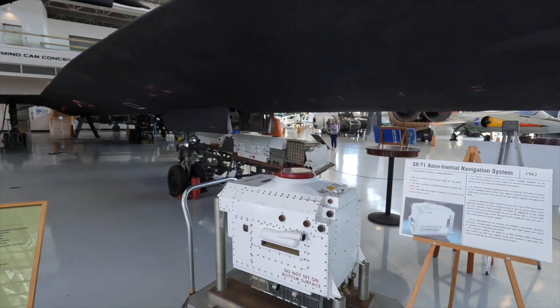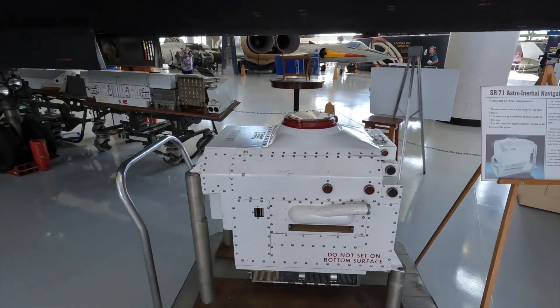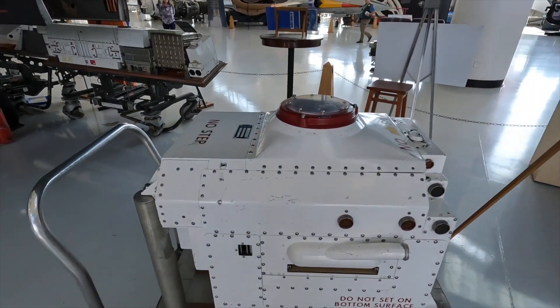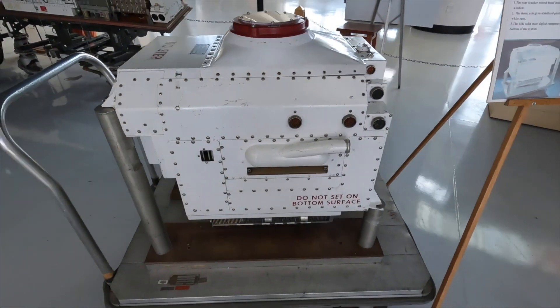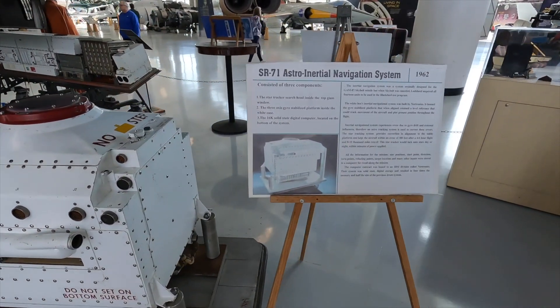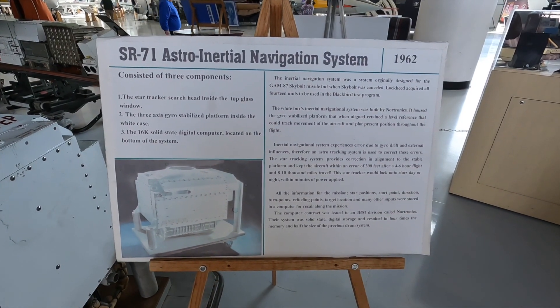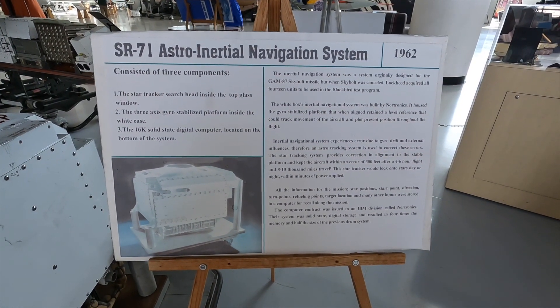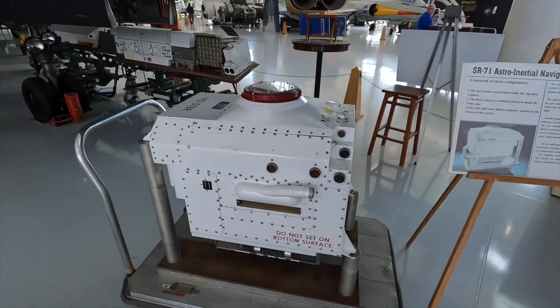Here's the astro-inertial navigation system. This was really quite revolutionary at the time and the whole thing worked out of this little window. It was actually a computer that looked at the stars and told them where they were. This was the latest piece of technology on the planet when they came out with it.